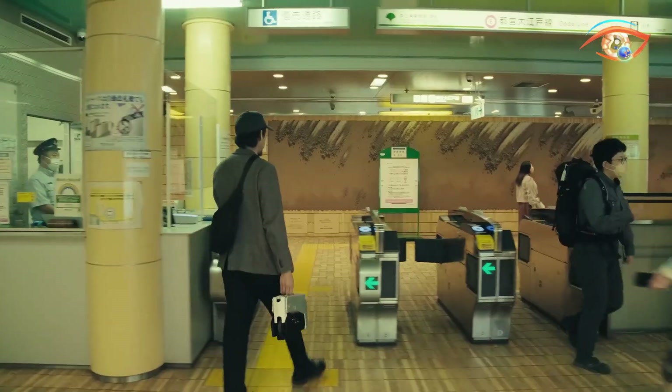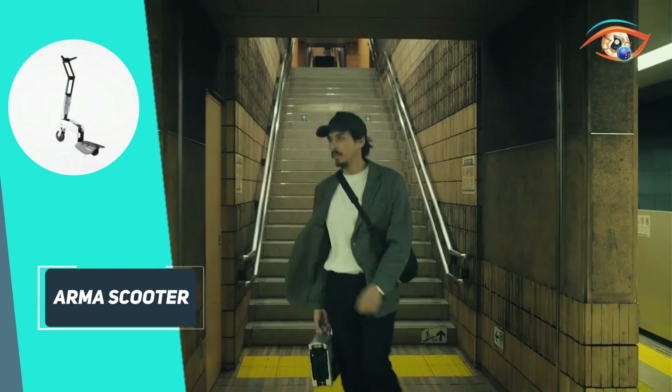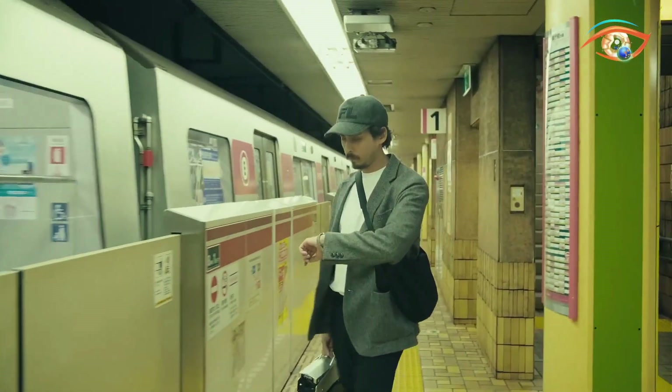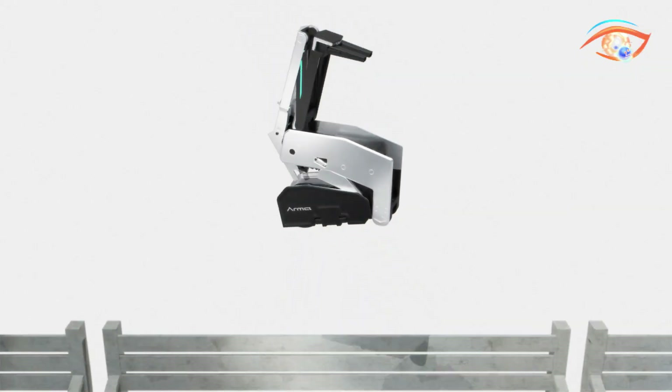The folding process takes just 30 seconds, making it perfect for mixed-mode commutes. Crafted from lightweight aluminum with solid rubber tires, it's durable, but best for short trips due to limited suspension. Still a prototype, it's gaining traction through crowdfunding.